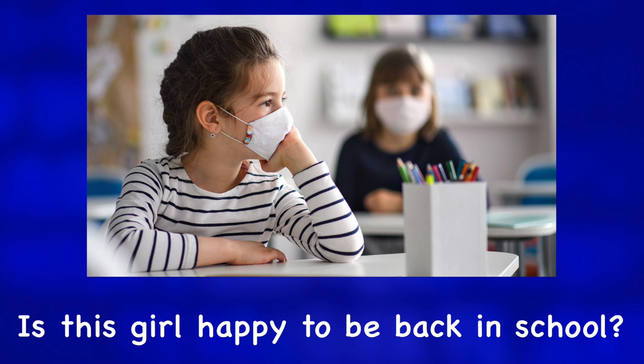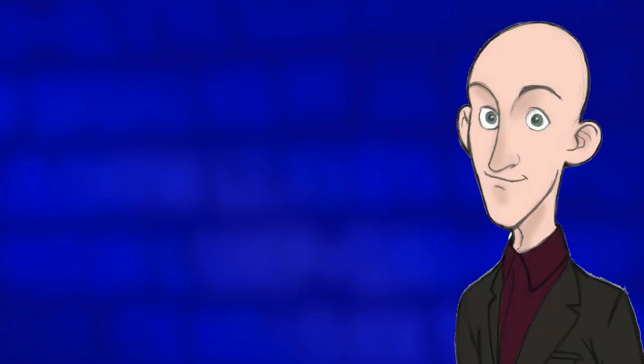Is this girl happy to be back in school? For more photo descriptions, check out one of these videos.